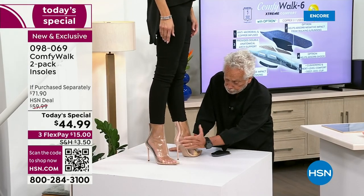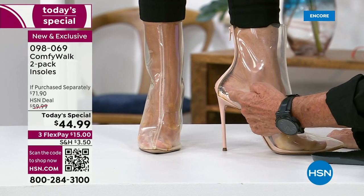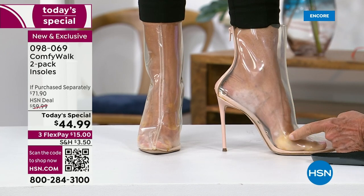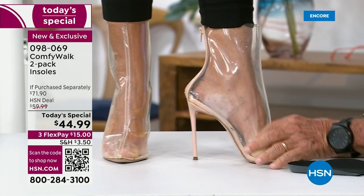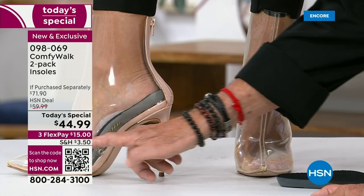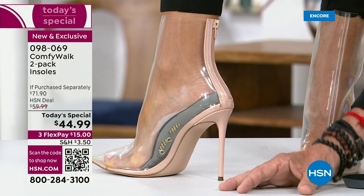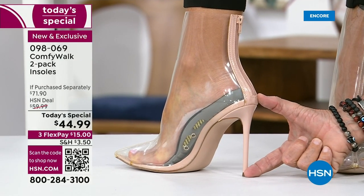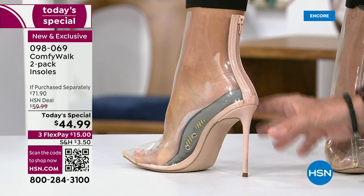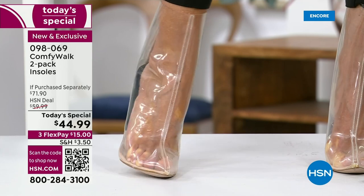A regular shoe comes with a regular insole — it doesn't have the cup heel, nothing to hold your arch. Look at the pressure it's exerting because there's nothing to help you feel better or make it more comfortable. But with Comfy Walk you don't have that pressure. And ladies — yes, three and a half inches. If this Comfy Walk insole can fit in a three-and-a-half-inch heel, I can tell all of America it will fit into any shoe out there.